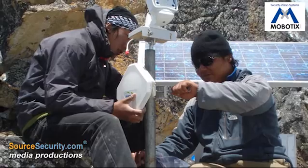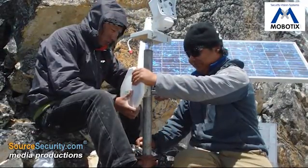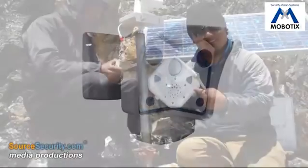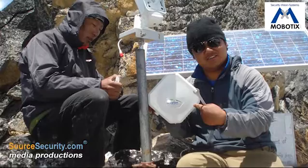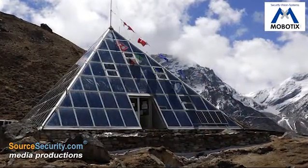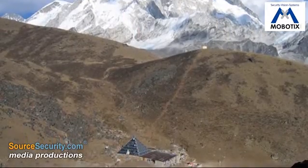Powered by a solar panel, the Mobotix camera delivers high-quality images in spite of the icy temperatures, which can reach minus 30 degrees Celsius. The camera uses a wireless connection to transmit images to the EVK2CNR Pyramid Laboratory Observatory where they are analyzed and then sent to Italy for further evaluation.